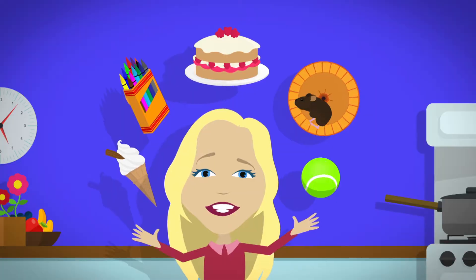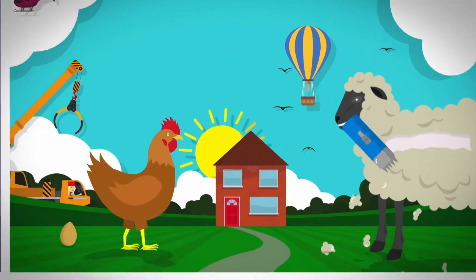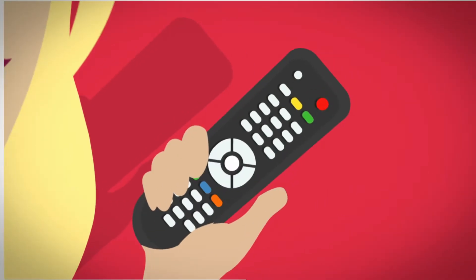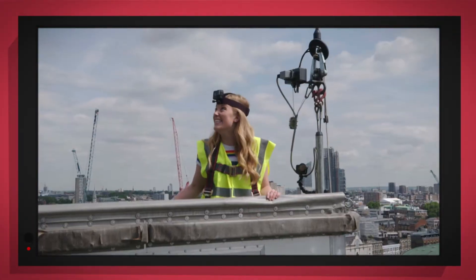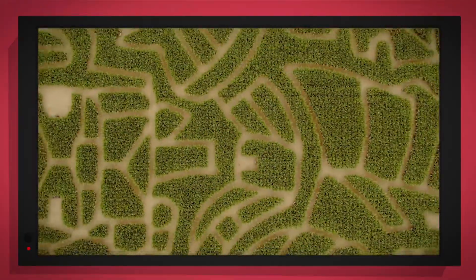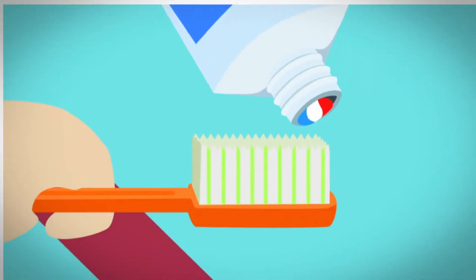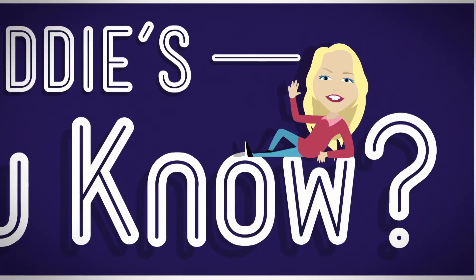There are lots of things all around us, exciting things that surround us. But how does it work? Do you know? How is it made? Do you know? Things that go up, things that go down, things that go round. We're on with special cameras to show you inside. It's going to be a big surprise. Let's find out!